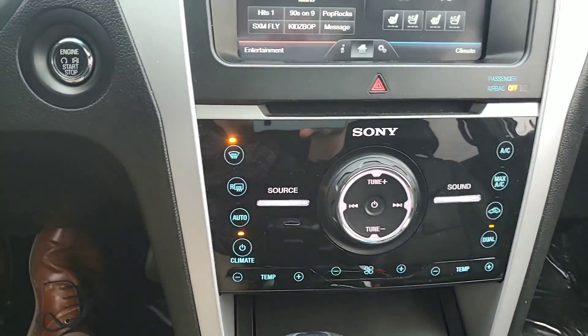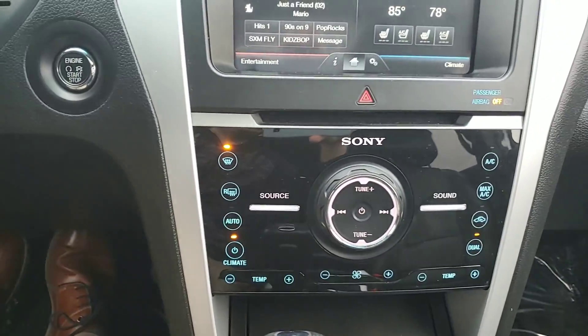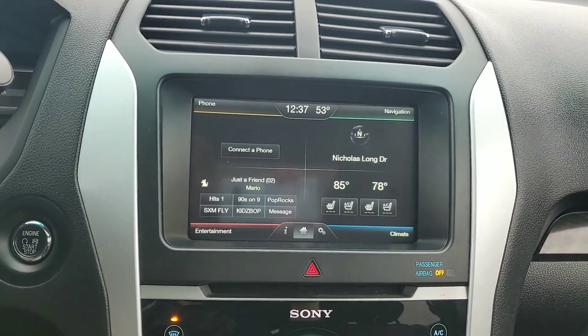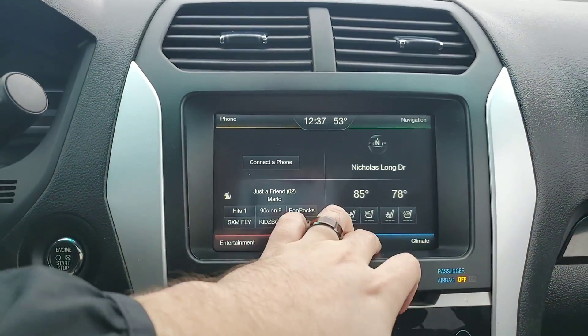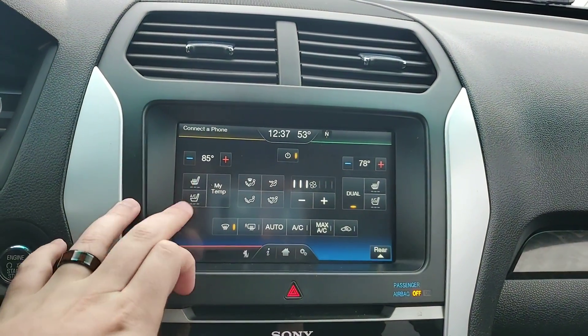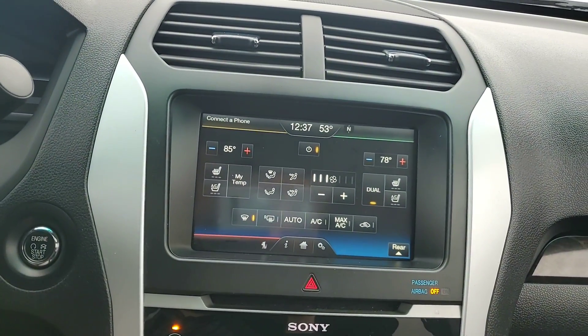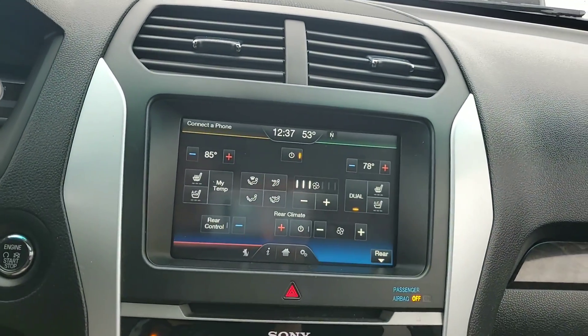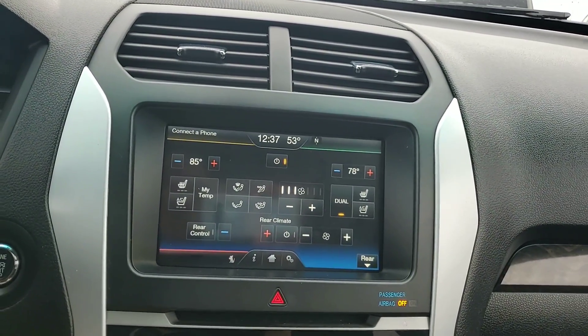Beautiful Sony entertainment system — you're going to have the upgraded speakers in this as well. You're going to have an 8-inch touchscreen radio with navigation. The best part of this vehicle: you are going to have heated and AC seats, which is going to come in handy especially in Tennessee. You also are going to have your rear AC controls in there as well.